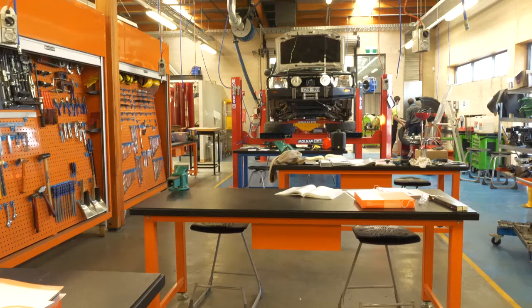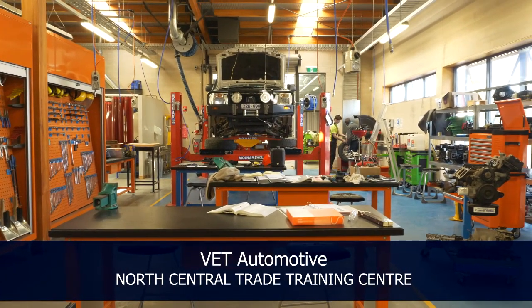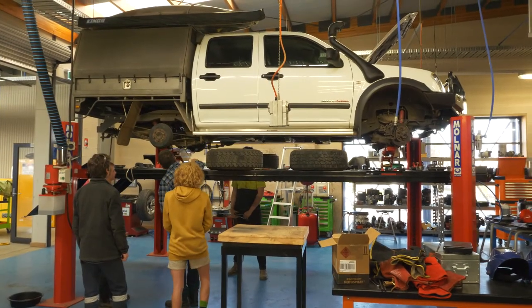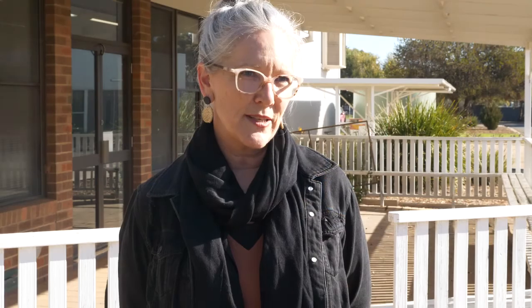Vocational education and training is actually more than just important — it is essential in today's society. We're having a really big shift in the way that jobs are coming on board and the world of work is changing significantly. We actually need to prepare both in terms of further studies and in the hands-on critical thinking skills, with the opportunity to do things from a different perspective. That's what vocational education offers: a hands-on application while people are learning.